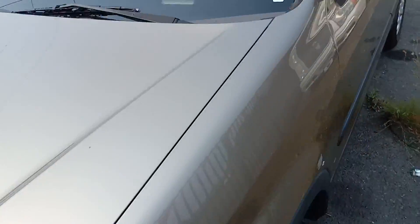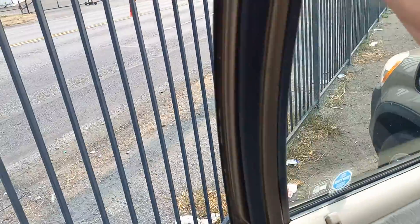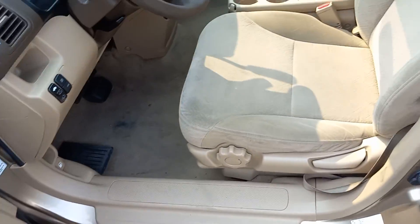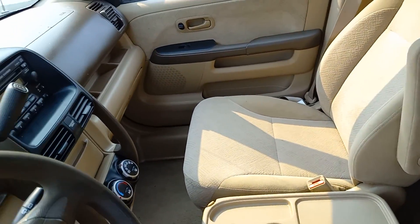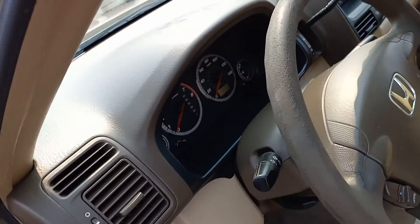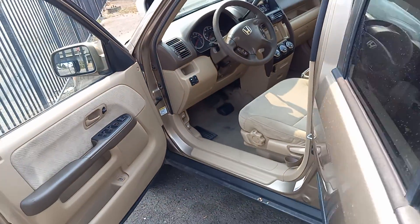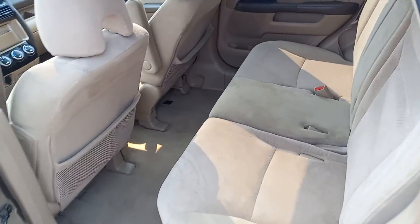All right, let's get a look at the interior. It's got about 225,000 miles on it and given that it is in excellent shape. The interior is clean, well-maintained, a ton of space.